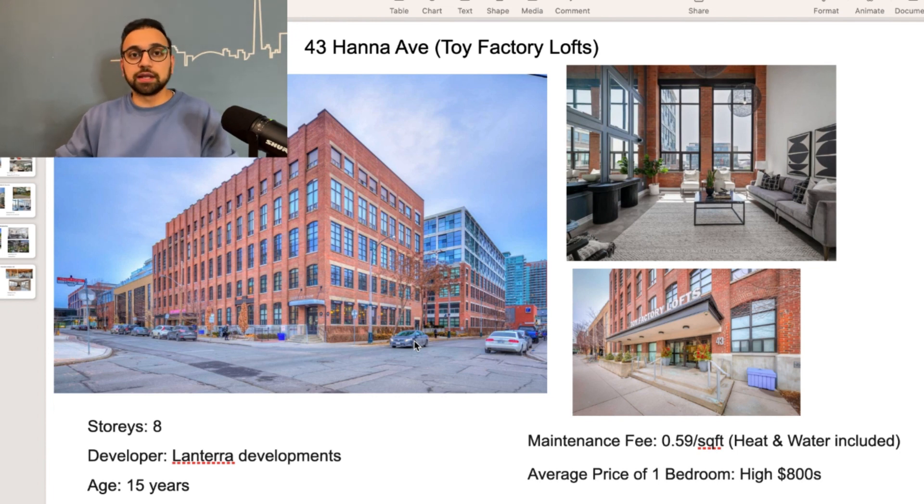In my opinion, this is a very good building and it is located in Liberty Village. This is one of the only few buildings where we saw the maintenance fees actually came down a few years back and has stayed stabilized at 59 cents per square foot, which is great.